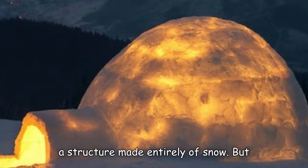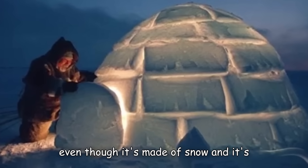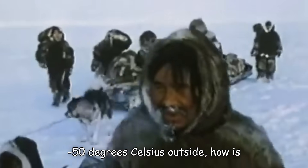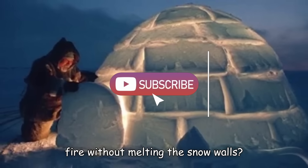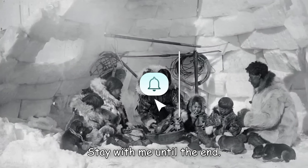A structure made entirely of snow — but even though it's made of snow and it's minus 50 degrees Celsius outside, how is it warm inside? And how can we light a fire without melting the snow walls? Stay with me until the end.